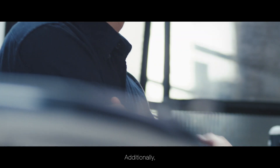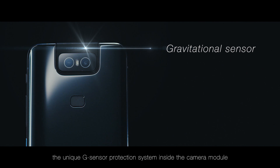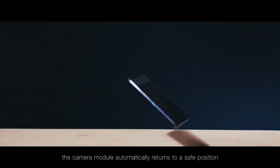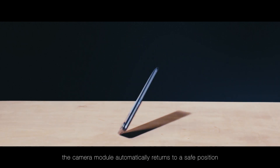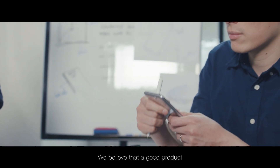Additionally, the unique G-Sensor protection system inside the camera module has been thoroughly tested and makes sure that when the phone drops, the camera module automatically returns to a safe position. We believe that a good product is also a good product.